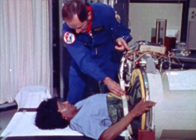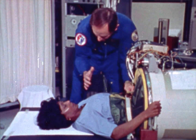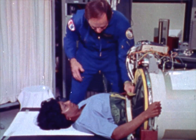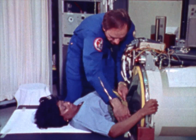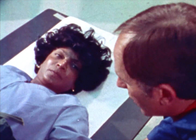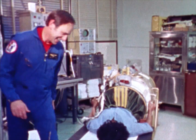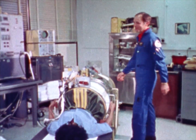We're going to pump the air out of this lower body negative pressure device, and in so doing, it'll put a pull on the blood in your lower body. What is that for? Well, it's going to check what condition your heart and your cardiovascular system is in. The Enterprise was never like this. No, it wasn't.